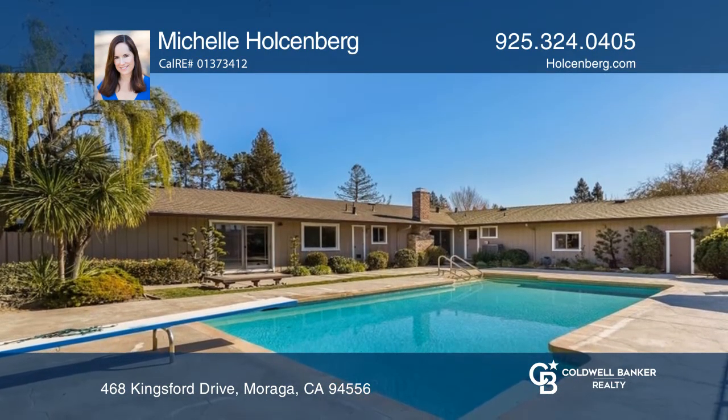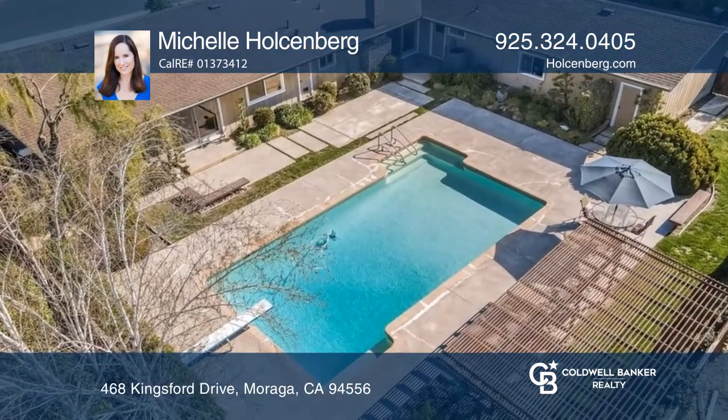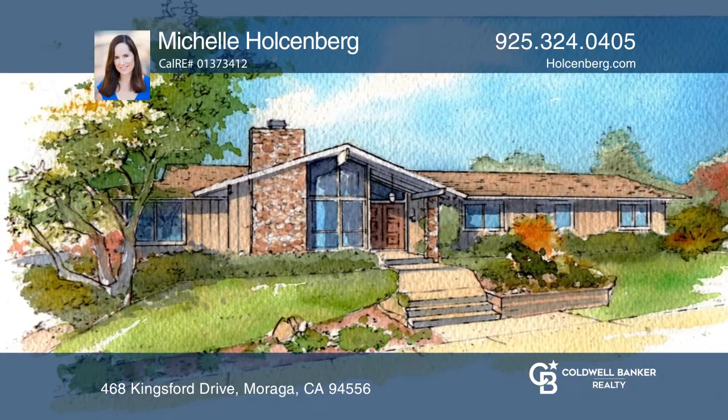Updates include a remodeled hall bathroom, dual-paned windows, and plantation shutters. Take a look around your future home by contacting Michelle Holzenberg to schedule a tour.